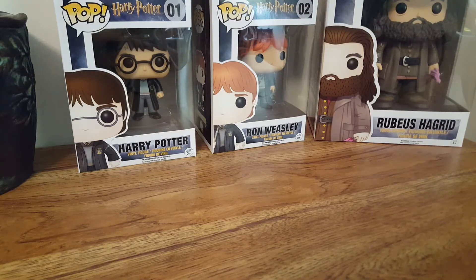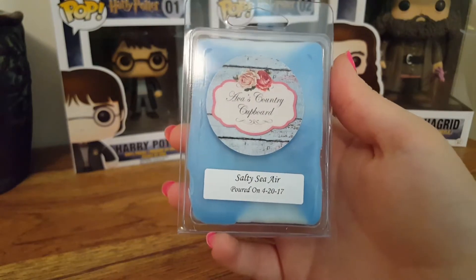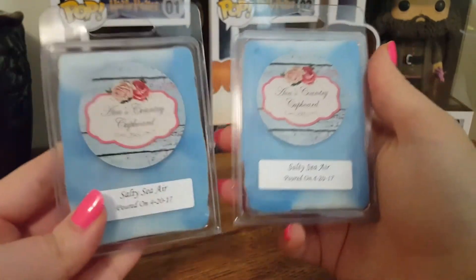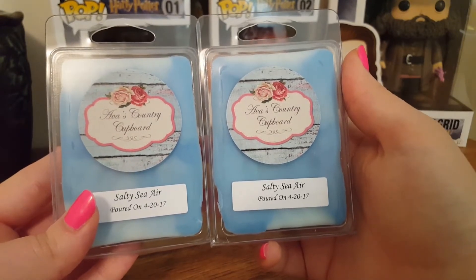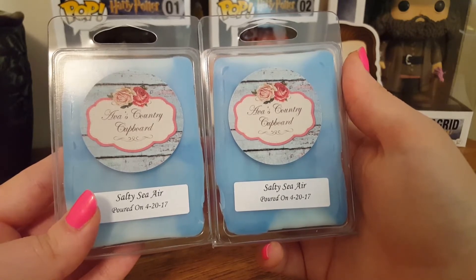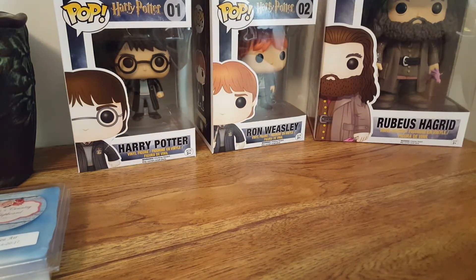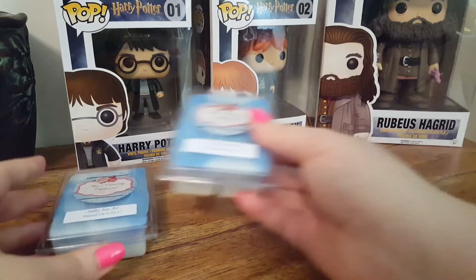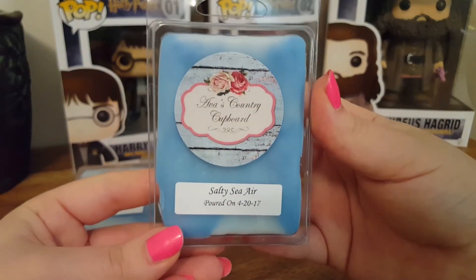The next one is a clamshell of Salty Sea Air — and I actually have two clamshells of this, I love this scent. The scent notes are crisp ozone, salty sea spray, seaweed, sun-weathered driftwood, and a hint of water lily. This is just your classic fresh, salty, ozone scent. I love it — very clean and crisp.